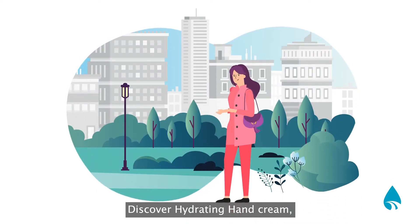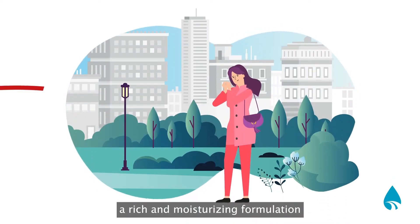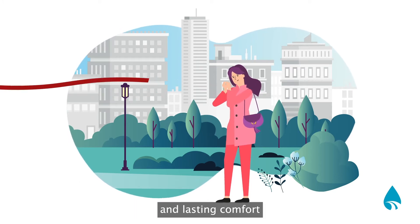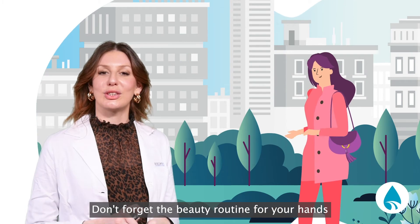Discover Hydrating Hand Cream, a rich and moisturizing formulation for hands and nails that provides a silky finish and lasting comfort. Don't forget the beauty routine of your hands.